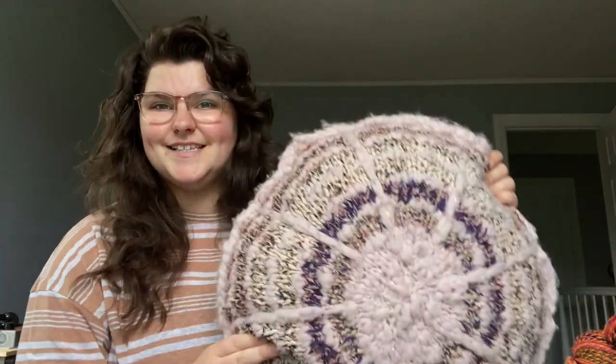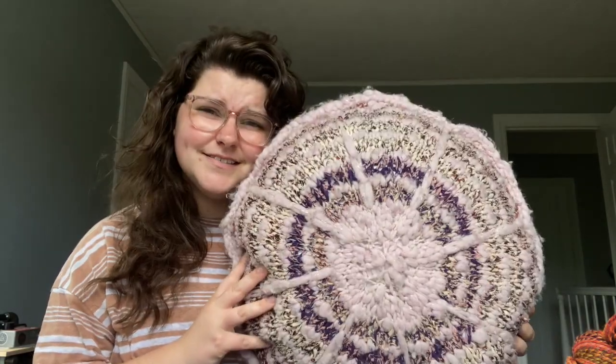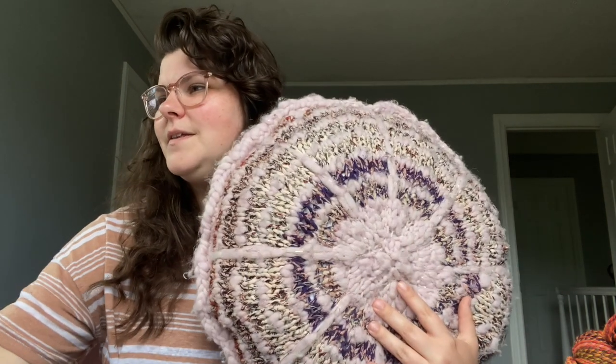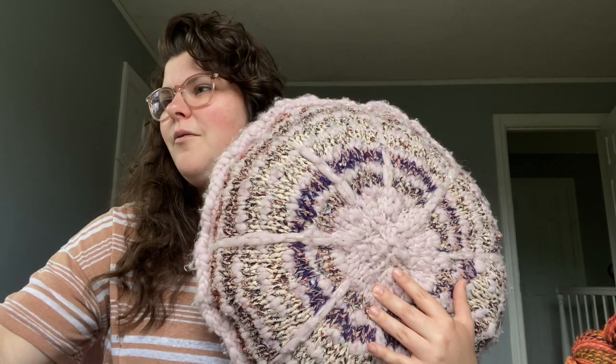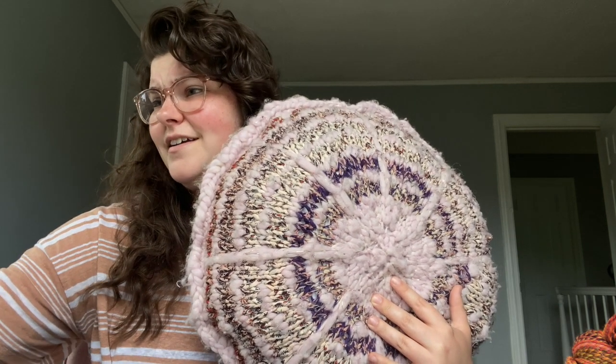I really love participating in those and you also get a bunch of patterns and all the video tutorials for them. It's really good fun and it's kind of my little splurge for the year. So last time I made a pillow for Eliza — I forgot to bring it in. The first Knit Collage pillow I ever made was this one. I can't remember what it's called, but I can just link it.